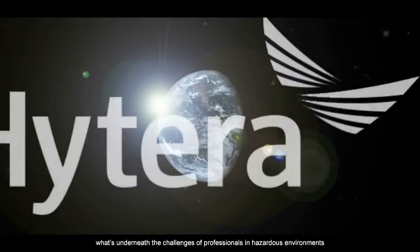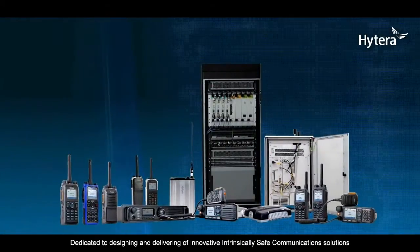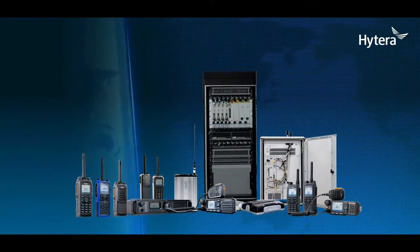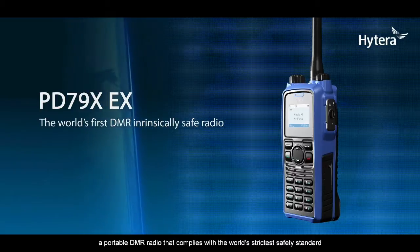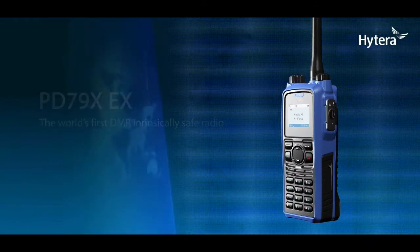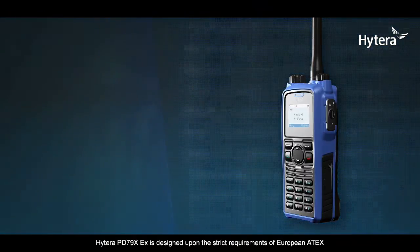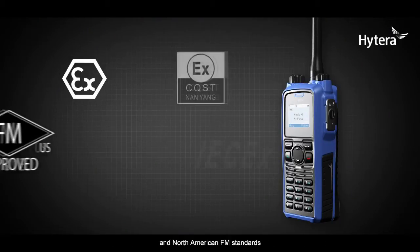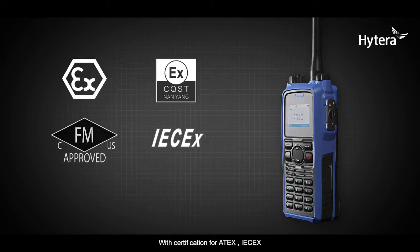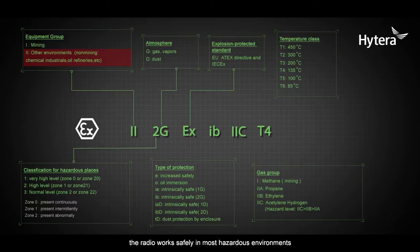Hytera understands the challenges faced by professionals in hazardous environments. Dedicated to designing and delivering innovative intrinsically safe communication solutions, Hytera launched the PD 79X EX — a portable DMR radio that complies with the world's strictest safety standards. Designed upon the strict requirements of European ATEX and North American FM standards, with certification for ATEX, IECEx, the latest FM and CSA specifications, the radio works safely in most hazardous environments, even with the presence of hydrogen and dust particles.